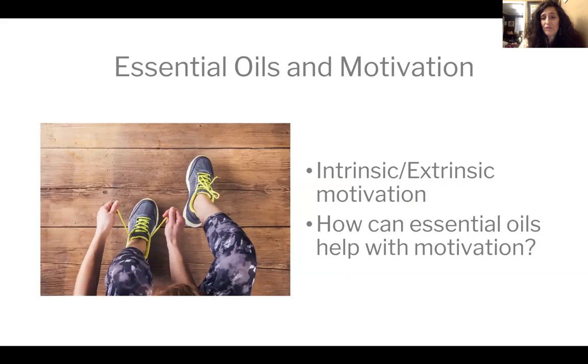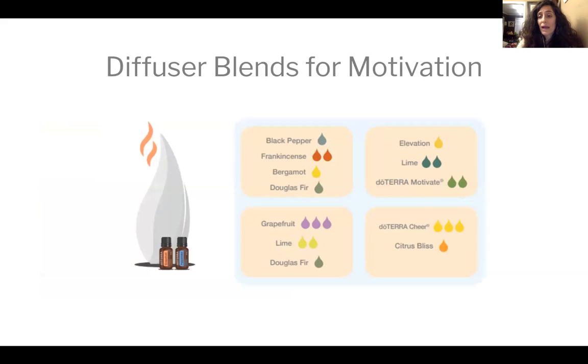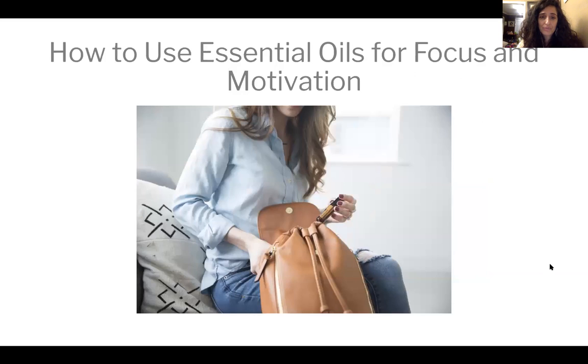Now let's talk about essential oils for motivation. There's intrinsic and extrinsic motivation — we're motivated by what we might get and by self-motivation. Here are some recipes for diffusing. Aromatic use as a motivational tool is one of the best uses because you're simply smelling it, just like listening to music, and you're affected by it. You can also use a personal diffuser — put the oils in your hand, make a little scent tent, and breathe them in. I like to pack essential oils with me so I have them on the go.